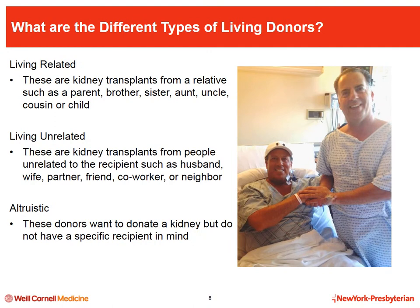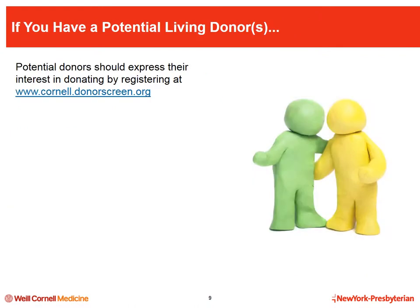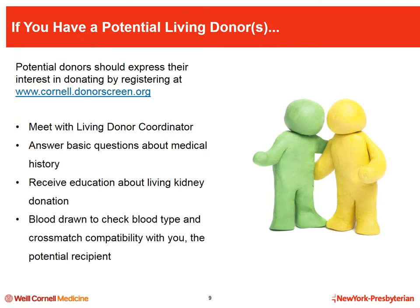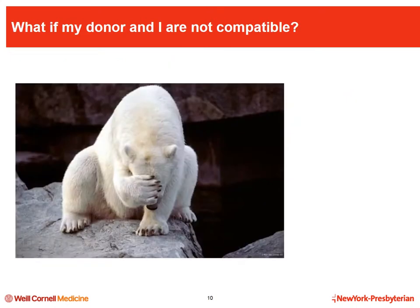The third type of living donor is an altruistic donor — people who want to donate a kidney but do not have a specific person to donate to. These donors, also called non-directed or good Samaritan donors, are often matched with people who have no donor or who have a willing but incompatible donor. For those who have people interested in being tested as a potential donor, the first step is for them to contact the living donor team and register at cornell.donorscreen.org.